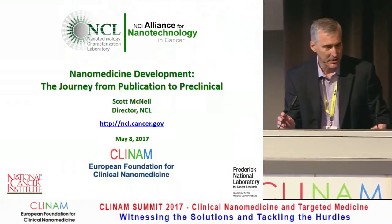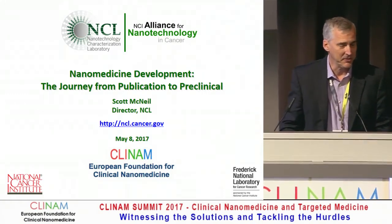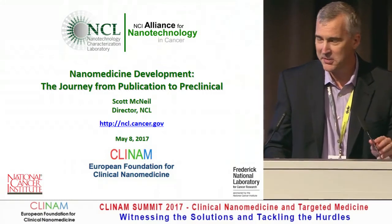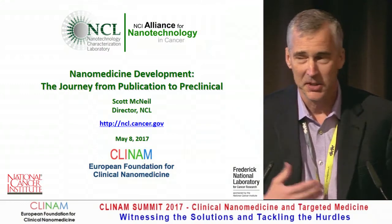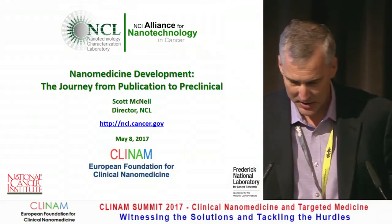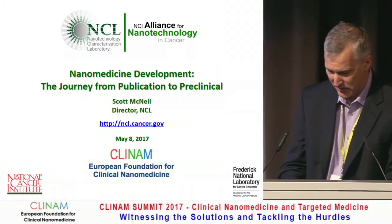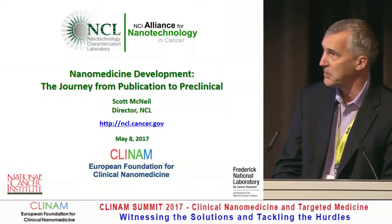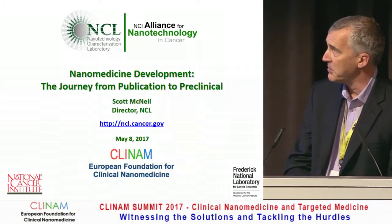Thanks, Dan, and thanks also to Beyond, who's invited me for the fifth time for Clinum. As many others have said, Clinum is the highlight of my year as far as conferences, because you get to hear about terrific science and interact with very famous, well-known scientists — some of the pioneers that invented many of the concepts that we've seen.